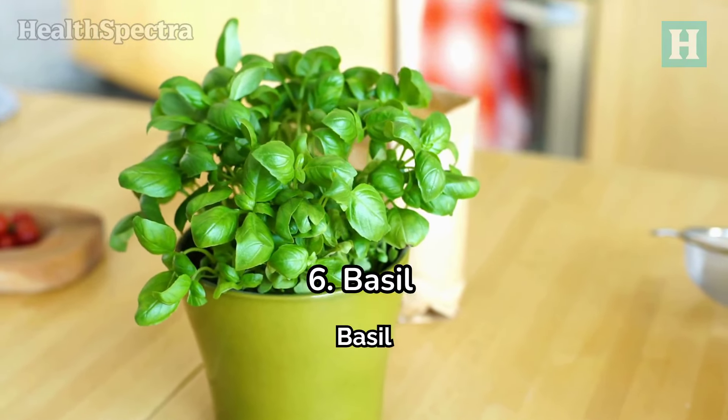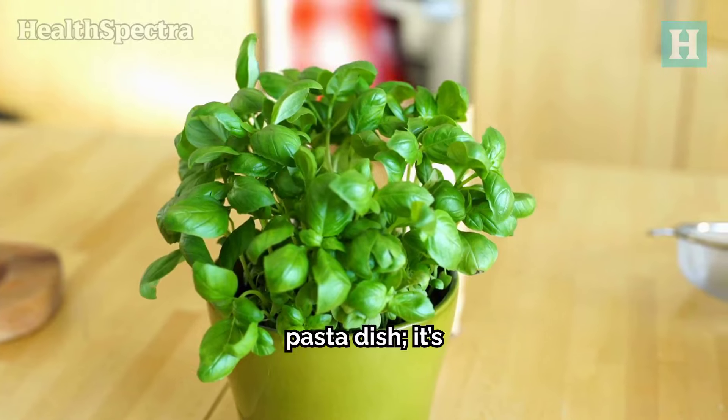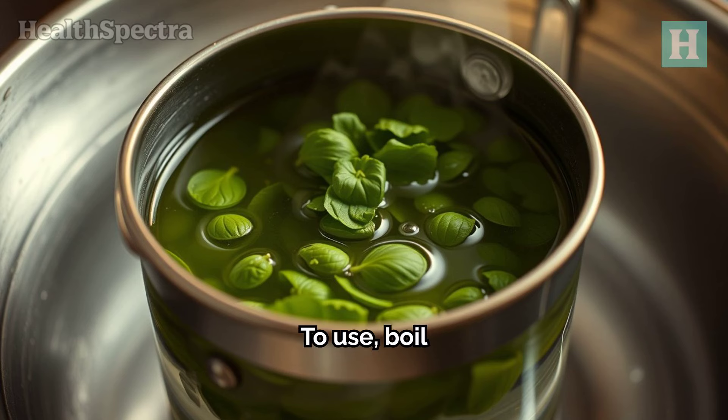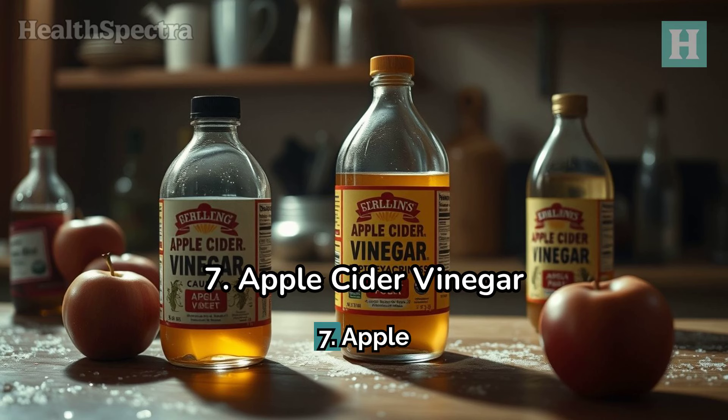Number 6: Basil. Basil isn't only great in your favorite pasta dish — it's also effective against mosquito bites. The eugenol in basil leaves can help soothe itchy skin. To use it, boil dried basil in water, let it cool, then apply it to your bites with a cloth. Or if you're in a hurry, just rub some fresh basil leaves directly on your skin.